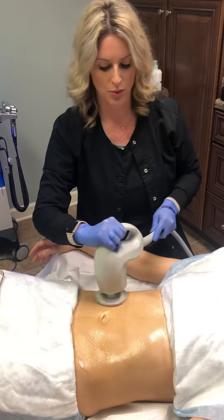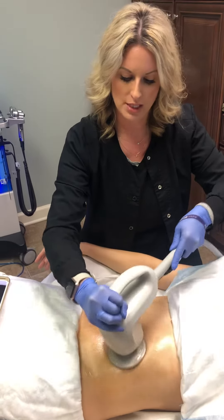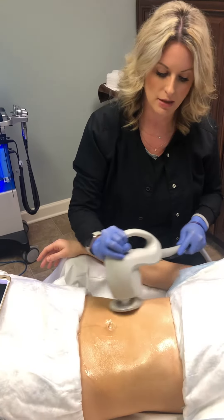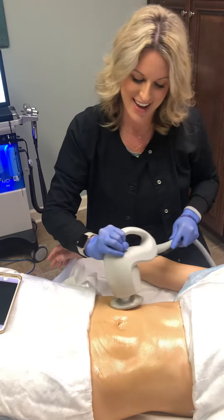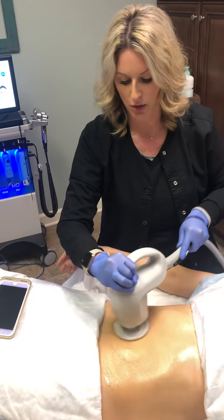We're doing the Accent Prime — ultrasound on Jessica and radio frequency. The ultrasound helps with fat loss, about 20% when you're doing it. She had a baby nine months ago and was worried about the little bit of pooch she had left, so we're going to work on that.